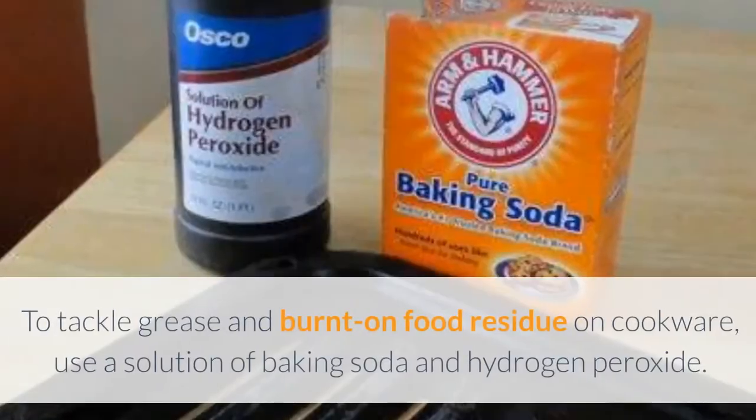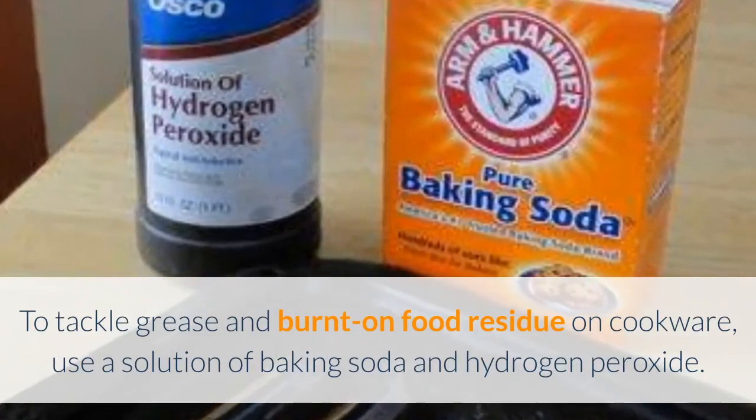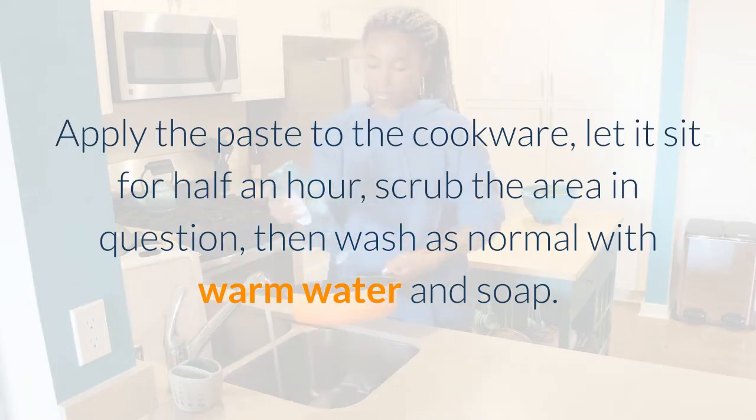Number 8: Cookware Cleaner. To tackle grease and burnt-on food residue on cookware, use a solution of baking soda and hydrogen peroxide. Apply the paste to the cookware, let it sit for half an hour, scrub the area in question, then wash as normal with warm water and soap.